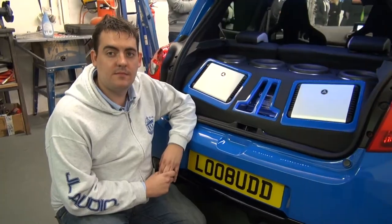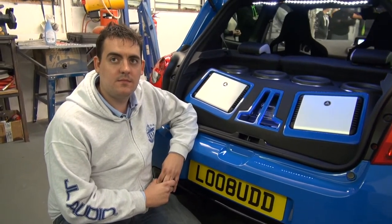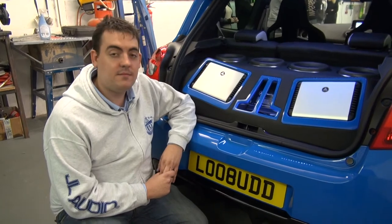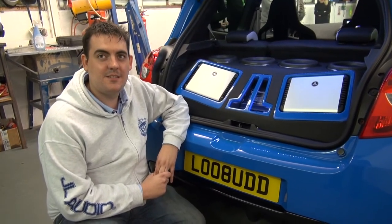Hi, this is Adam Rayner for Talk Audio TV, and tonight I'm at the BCSS — that took some rehearsing — open evening here with JL Audio. And Nina is looking slightly right in front of us there, next to what is possibly one of the coolest number plates.